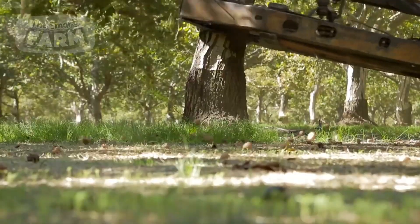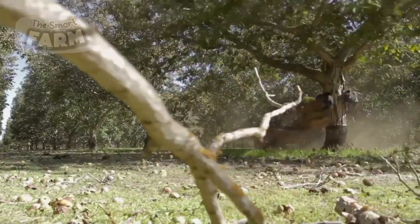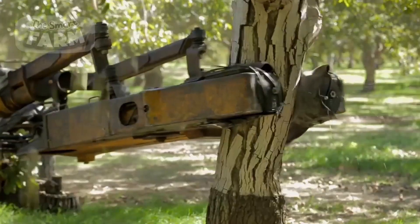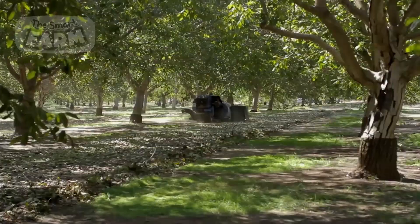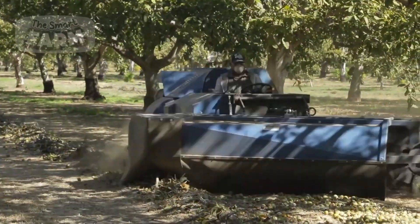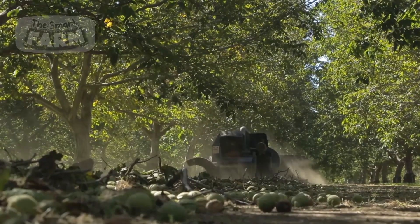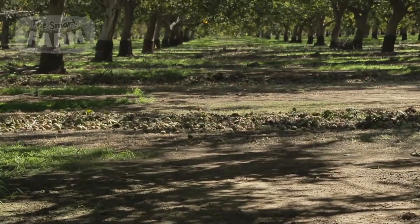After the walnuts have fallen to the ground, the next phase involves clearing the orchard floor. Mechanical sweepers or blowers are used to gather the walnuts into rows, making them easier to collect. This equipment ensures that most of the nuts are efficiently moved to a central area, minimizing the need for manual labor.